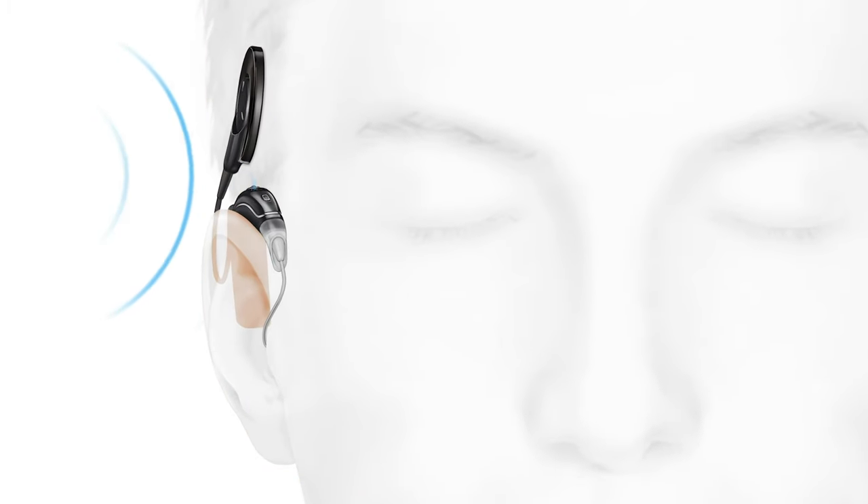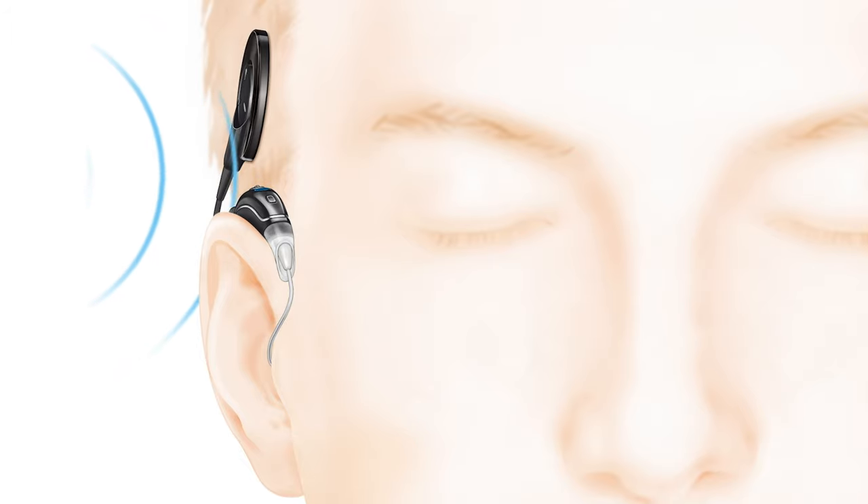The Nucleus 7 with hybrid hearing is a combination of electric and acoustic sound. This little piece right here that's in my ear, that's the acoustic, and then I get the electric from the magnet that's on my scalp. I am getting the best of both worlds, essentially.